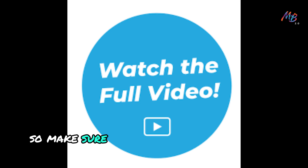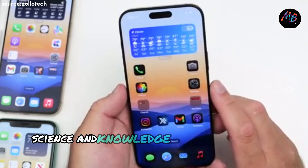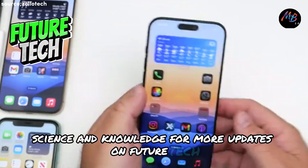Make sure to watch this video till the end and don't forget to subscribe to our channel Science and Knowledge for more updates on future tech.